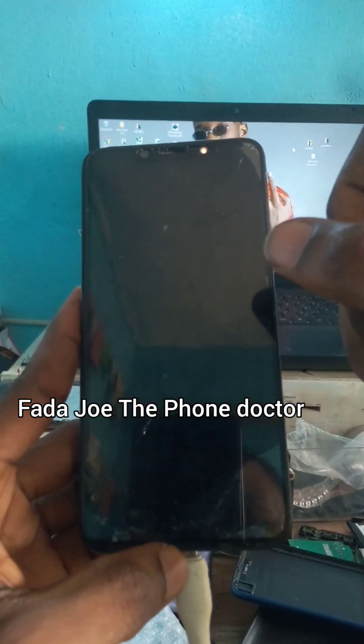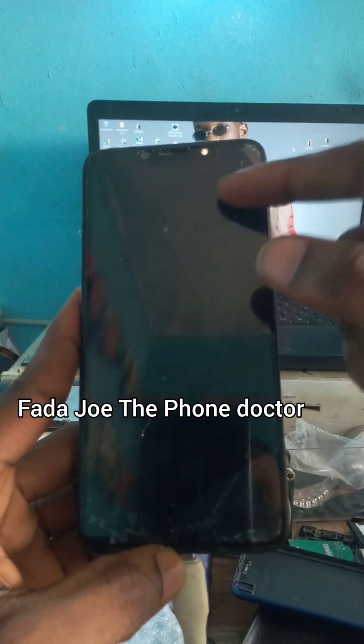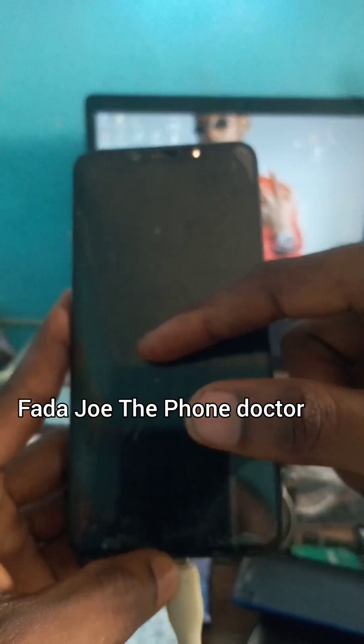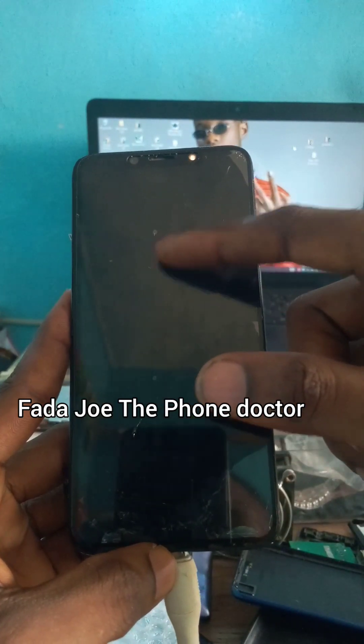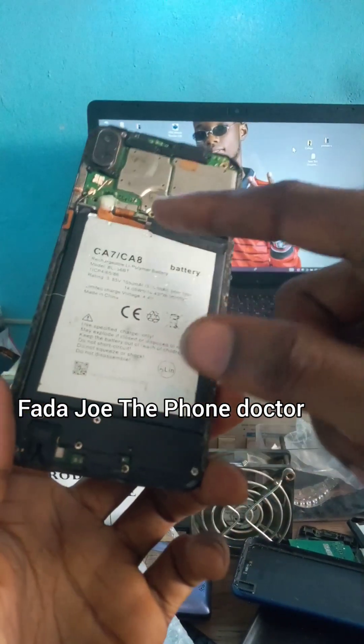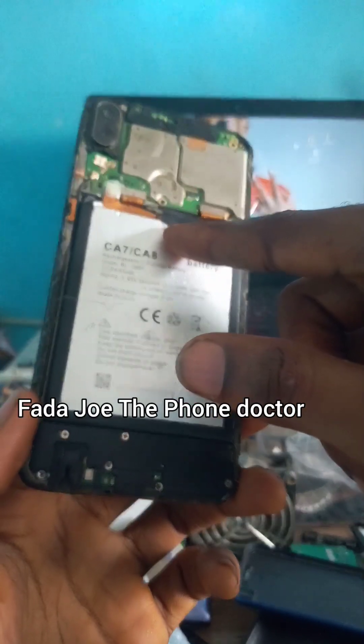I'm going to explain this to you guys, so please listen carefully. To solve this issue, I will check the charging port first to see whether current is still flowing straight to the phone IC. I'm going to open this up and check the charging voltage — whether the current is still 5 volts from the charging port.